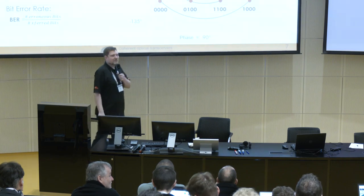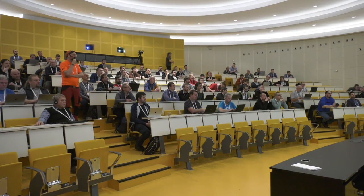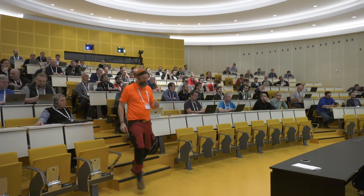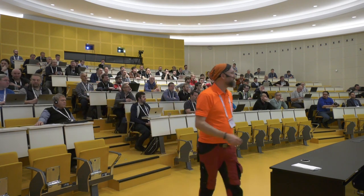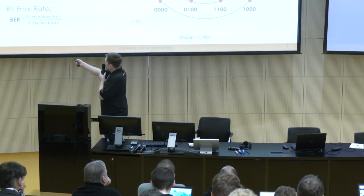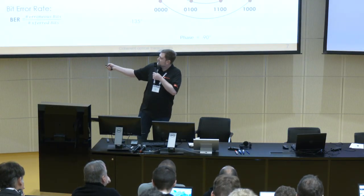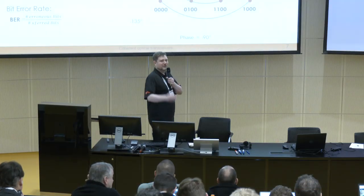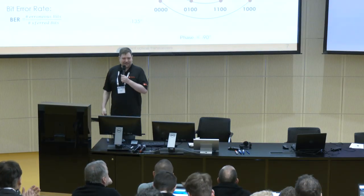I saw your cards — they were all correct. If I would have to count the bit error rate, I would have said all these people who lifted the card with an incorrect number would go into the numerator, which is zero. And I would have divided by the total amount of transferred bits. We transferred 12 bits and there were no errors. You are a great audience. So we have a bit error rate of zero. Congratulations.